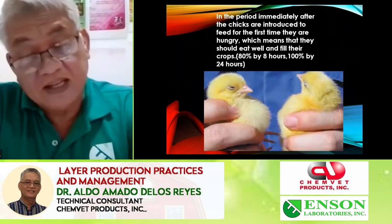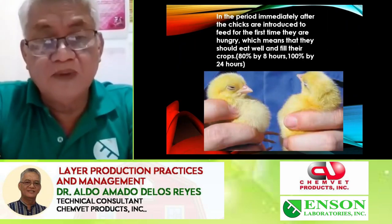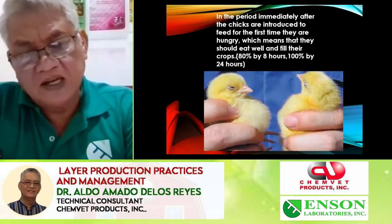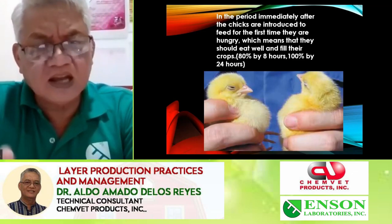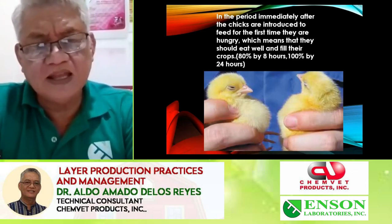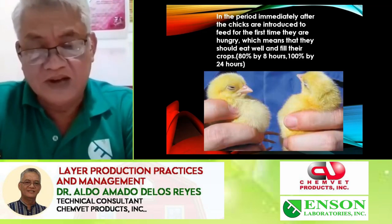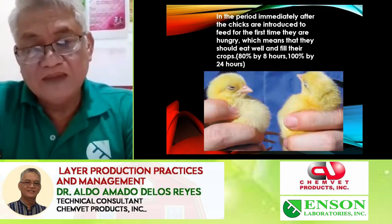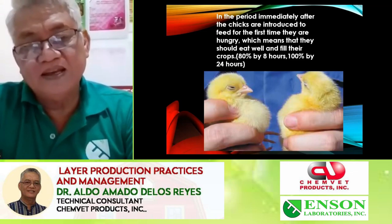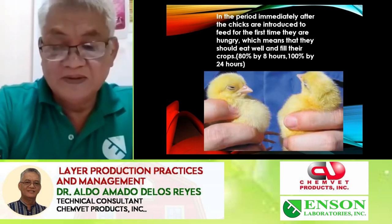The first eight hours, you must check if the crop is full but soft and pliable — this means they ate and drank at the same time. Some chicks will sleep upon arriving, some will drink, some will eat, some will move around the brooding area. These behaviors must be settled by the end of eight hours. Once you put feeds and all the birds go to feeders and waterers, that's a good sign.